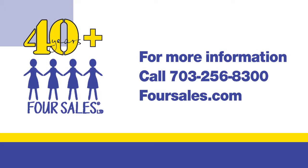They're not necessarily something that's going to make a big difference in your sale one way or the other, but they do tend to be voluminous. If somebody feels they might have an item of value, just give us a call at 703-256-8300, or submit a service request at our website at www.foursales.com.